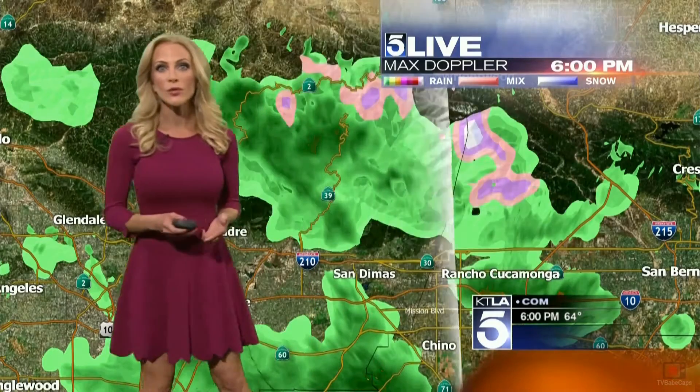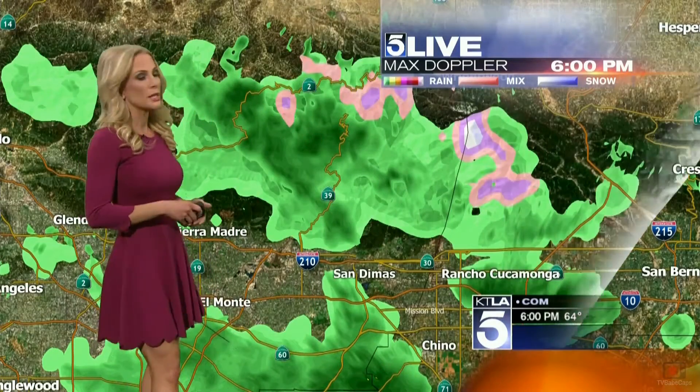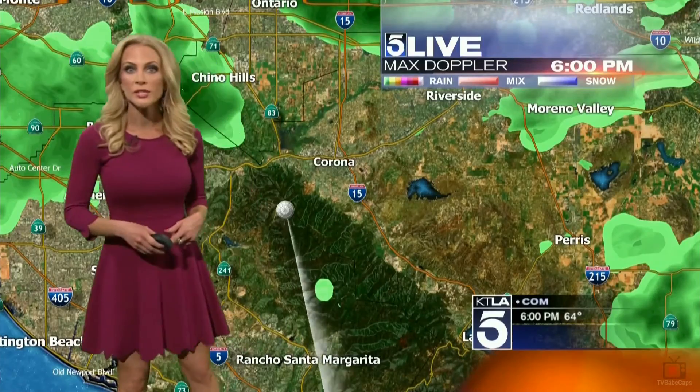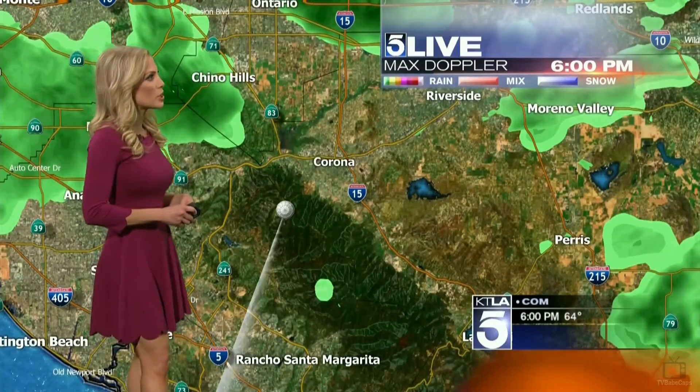Also seeing an icy snow mix in the mountain regions and in the foothill communities, which do usually get hit pretty hard. Also seeing some very heavy cells at this time, also moving into the Inland Empire. Parts of Orange County, though, staying dry at this hour — just a couple of spotty showers right there.